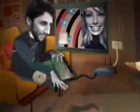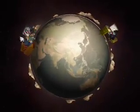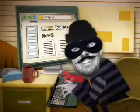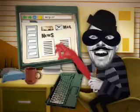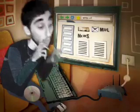But not everyone on the internet is our friend. That's right, there's someone you should be aware of: the Cyber Criminal. Their mission is to get inside your computer and wreak havoc. They could send you a nasty virus that could then be spread to your friends' computers.